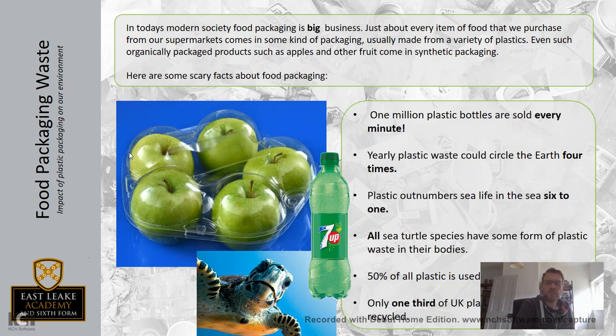There are some facts on here and I think some of these are quite surprising and quite shocking. I found them very worrying doing the research. One million plastic bottles are sold every single minute - just think about that, every single minute. So in the time this video has been going, at least a million new bottles have been sold. And every single year, the amount of waste plastic would circle the earth four times - not just once, four times. That's an immense amount of plastic. And plastic outnumbers sea life in the sea six to one. So there is more plastic in the sea than there is sea life.